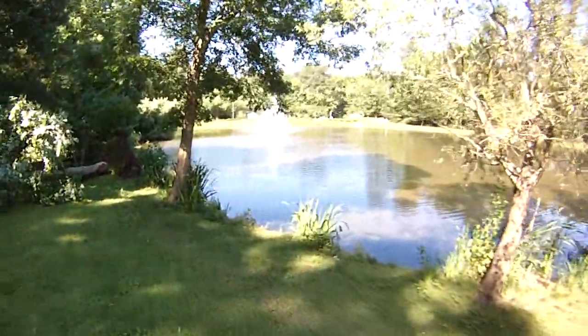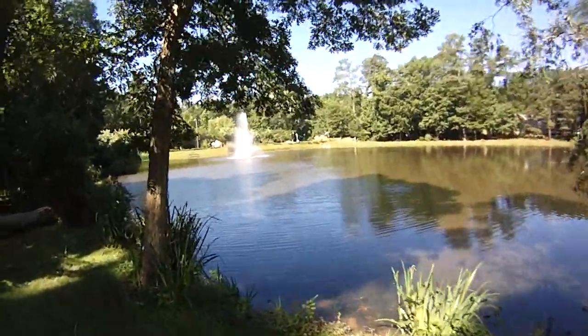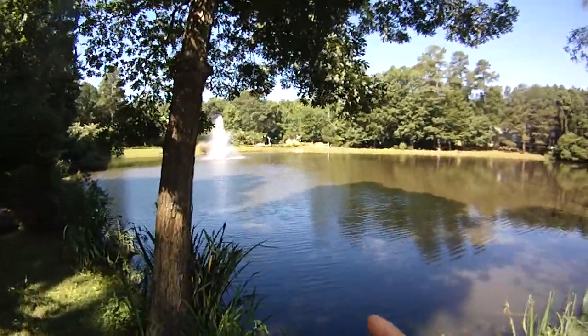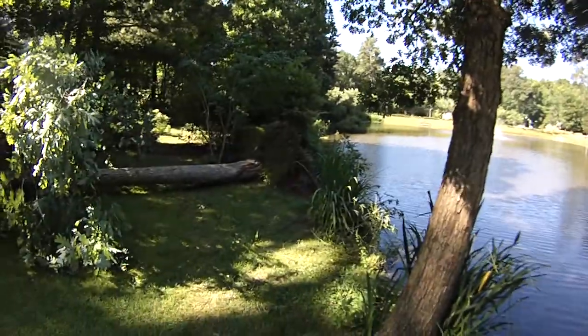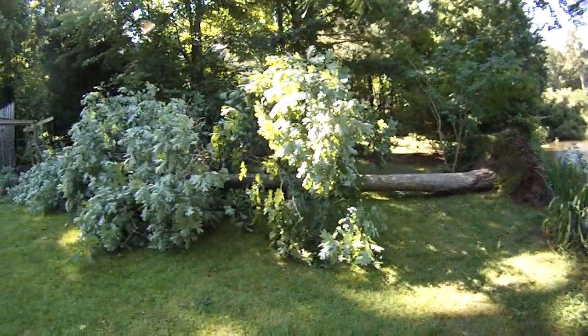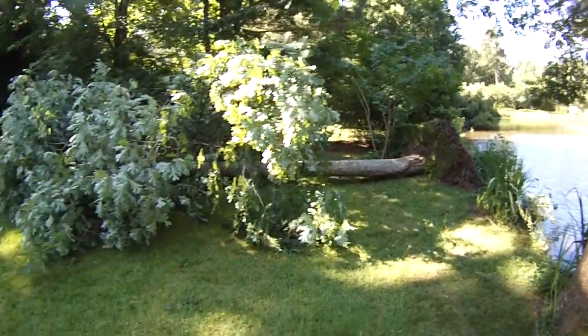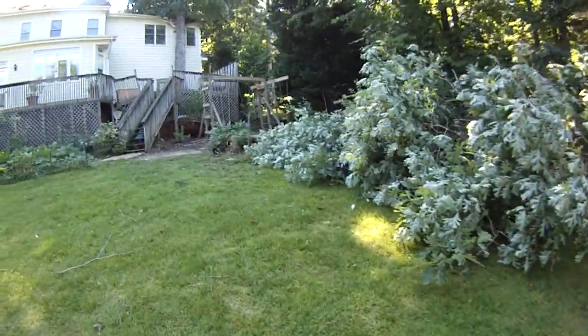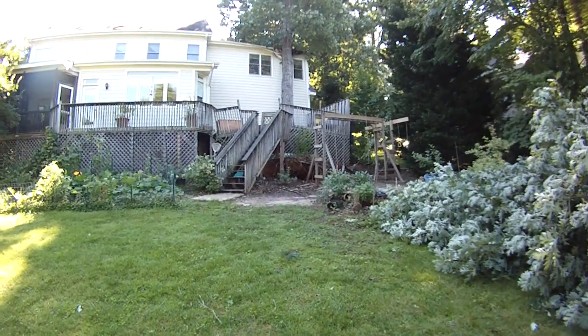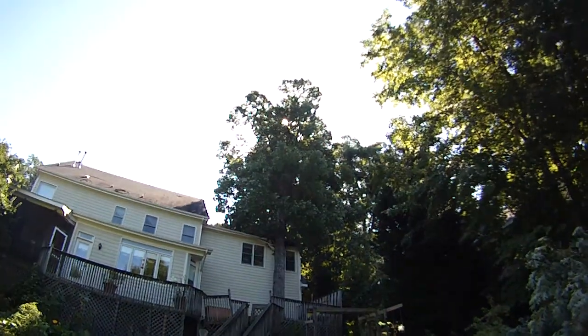Alright, today we're talking about a little microburst we had the other day that came from the direction of the pond and blew down this tree here. The tree was on the edge of the pond, so it probably needed to get blown down anyway. Then it kept going toward the house and blew this tree down onto our house.